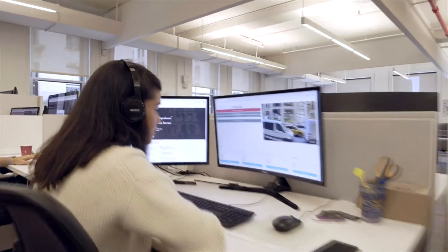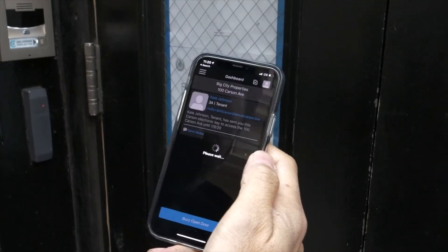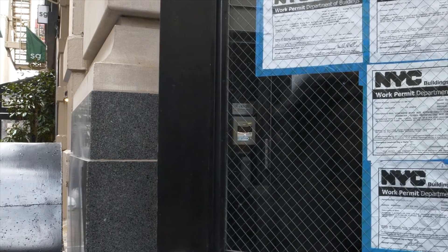Our remote call center has you covered any time, day or night, so deliveries or scheduled visitors are never missed. You can also send visitors their own digital keys for easy access that is always trackable.